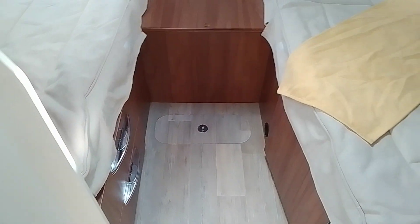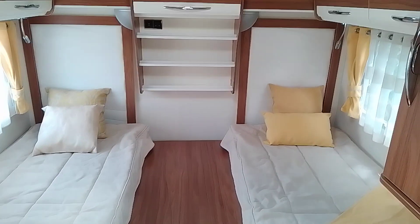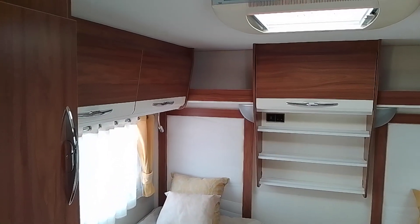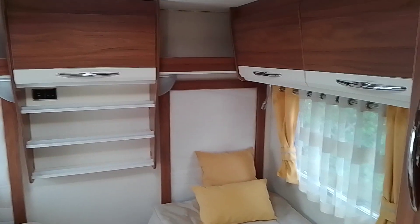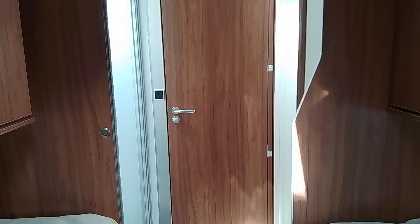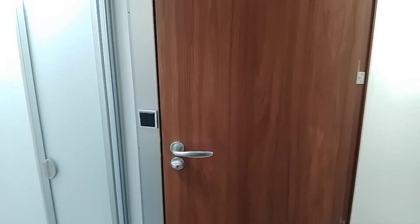To the rear you then have your two twin beds with plenty of storage. As you can see, nicely closed off there giving you that extra privacy from the rear to the front of the motorhome.